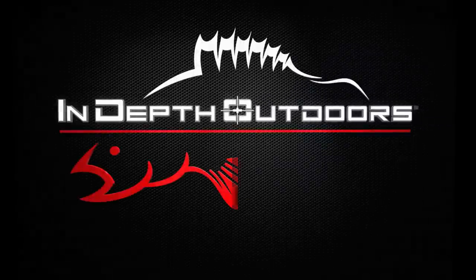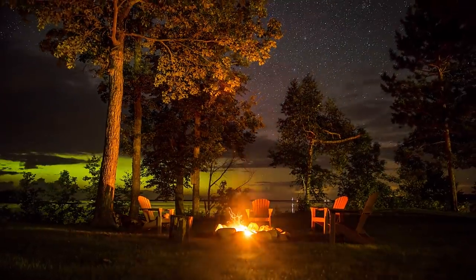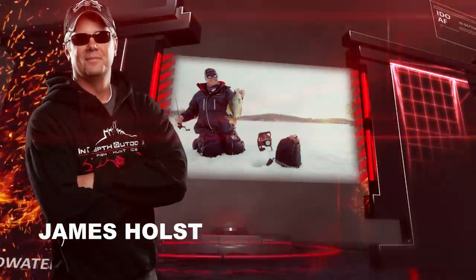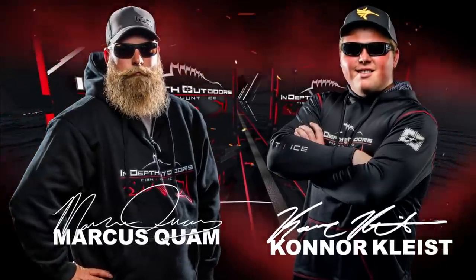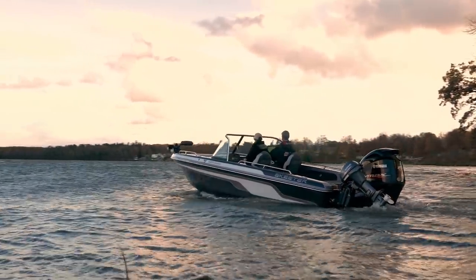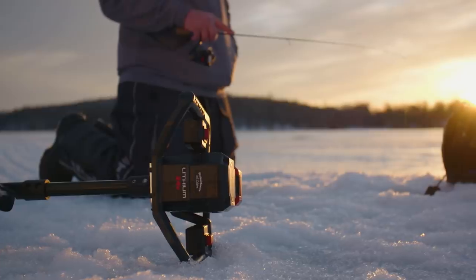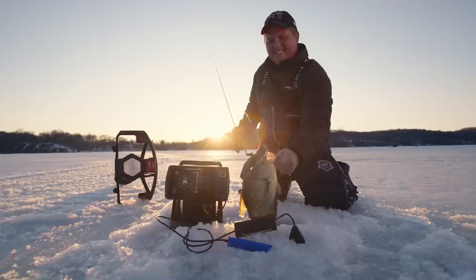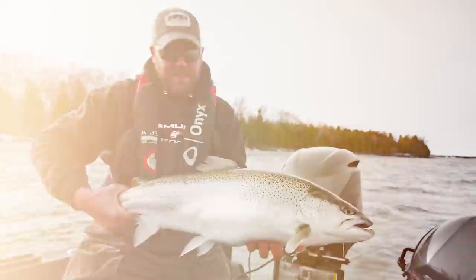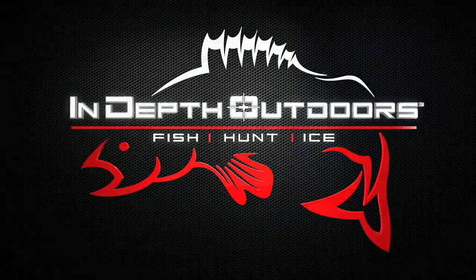Stay tuned for the biggest fish, the hottest bites, this week here on In-Depth Outdoors with James Holst and Pat McSherry and the rest of the IDEO Fishing Team. We're headed to the best fisheries across the Upper Midwest and Canada. We'll fish longer, explore unfished bodies of water, and go further off the beaten path in search of the hottest bites in fresh water. This is In-Depth Outdoors.